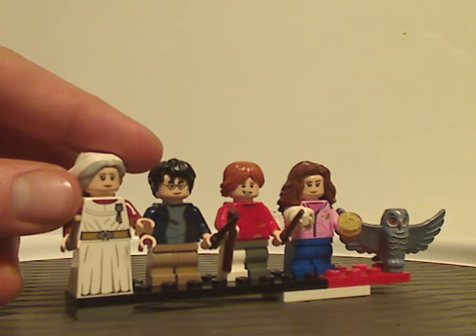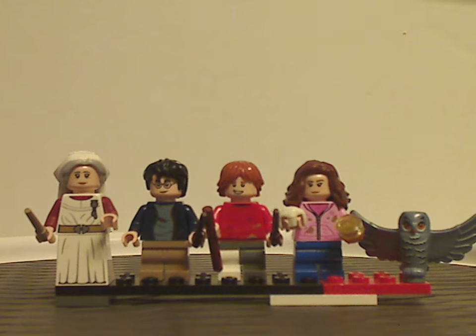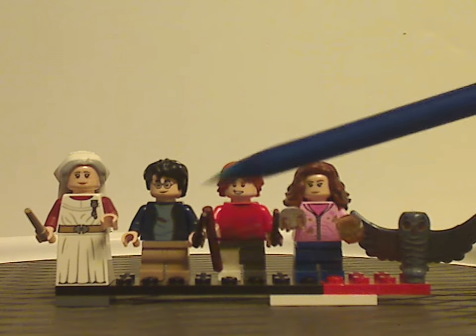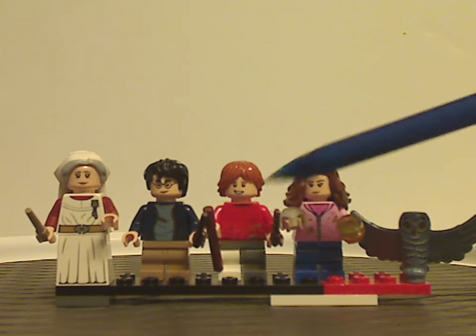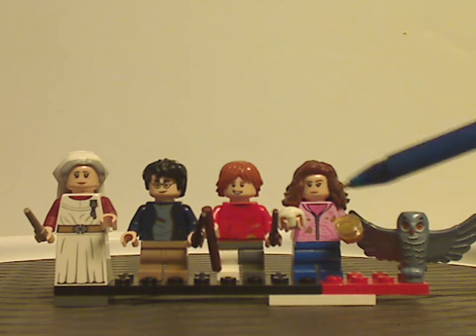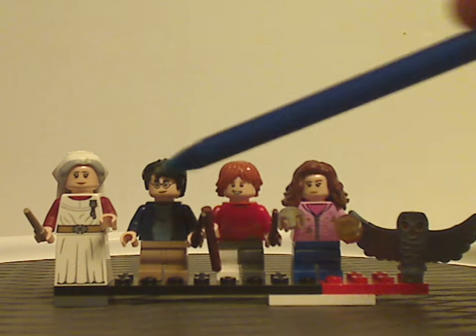Aside from that, we have our main trio, and all their torso prints. Except for Ron's, we have seen before, but Ron's is probably all new to this one. Similar to ones from former sets, but it has some dirt scuffs on them, since in this film — Prisoner of Azkaban — they ride around on the Whomping Willow and get dirt marks on them.